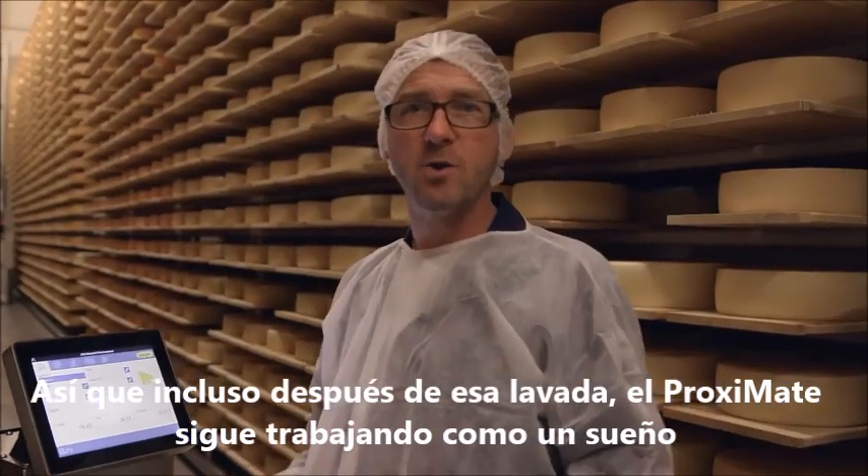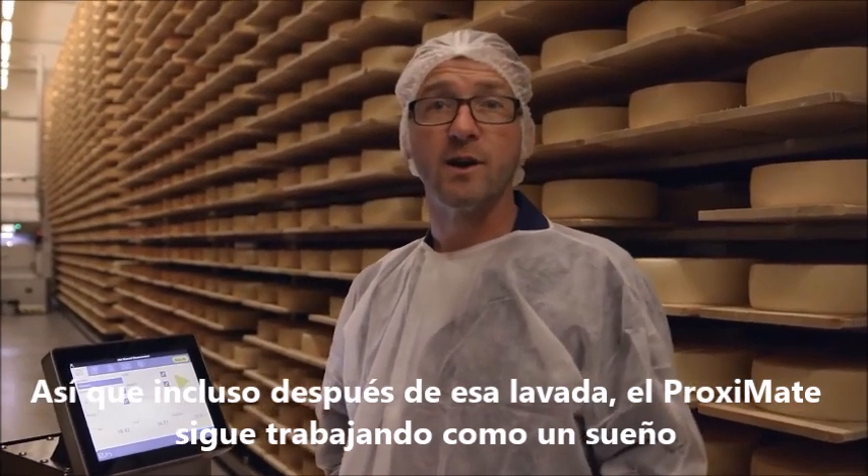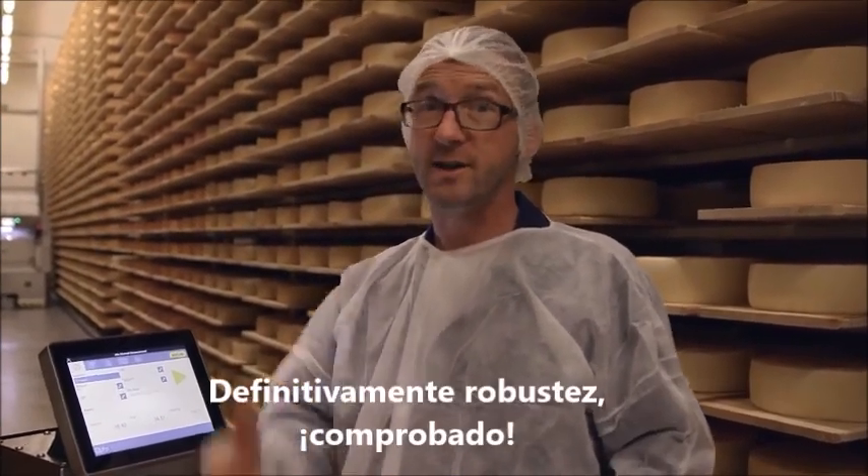So even after that big hosing down, the Proximate still works like a dream. So that's definitely robustness — check.